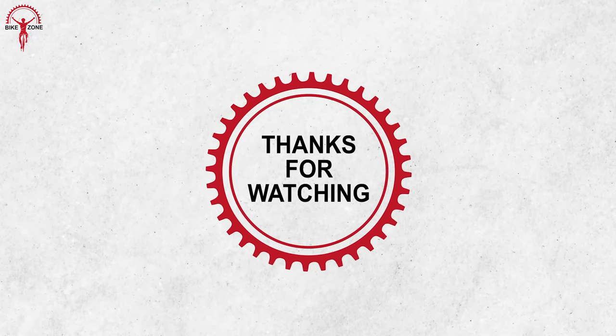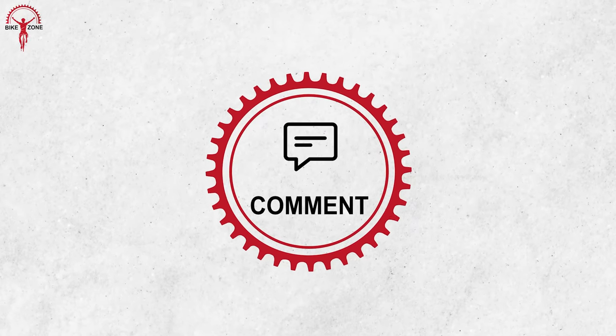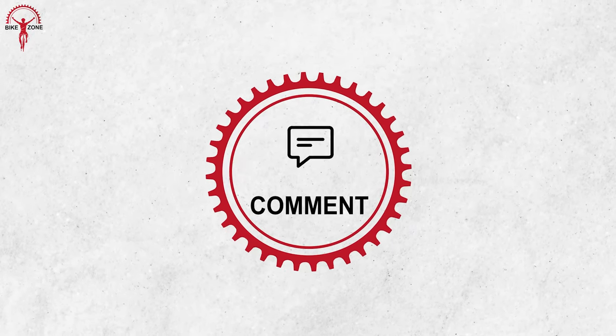That was our list of 10 best electric cargo bikes. Let us know which ones you would like to have. Please share this video if you find it helpful, and also consider subscribing to this channel to help us grow.